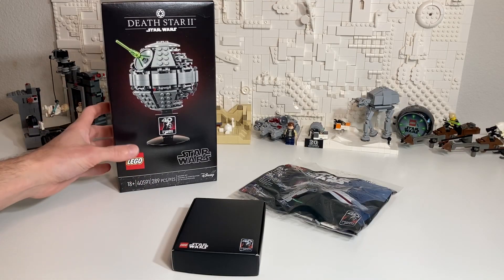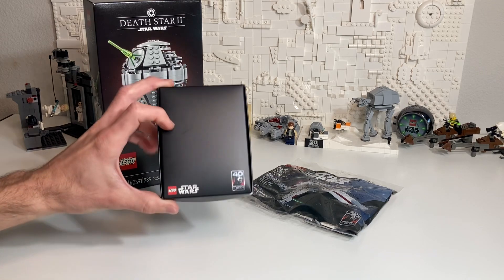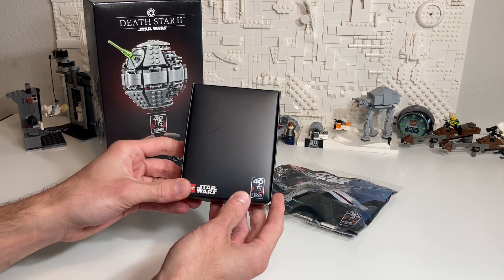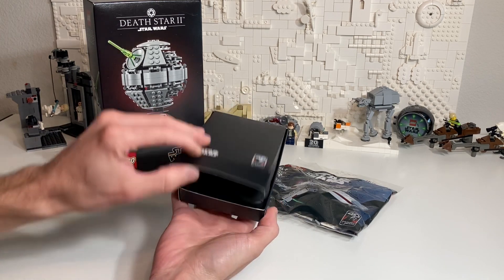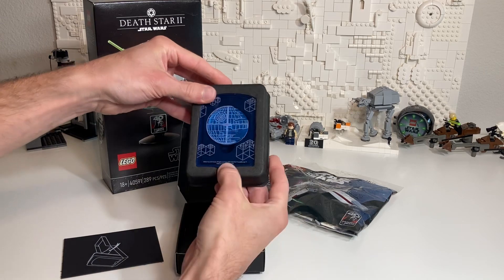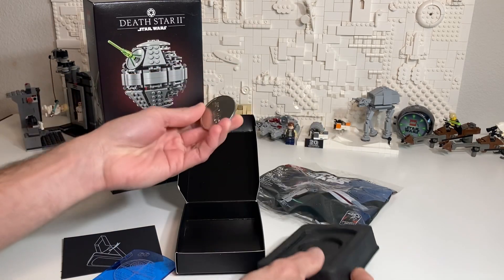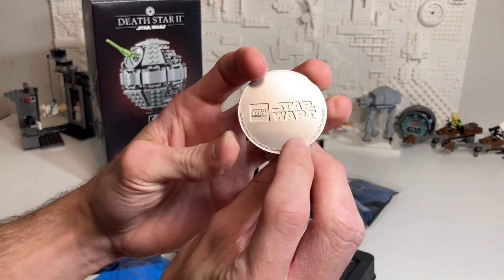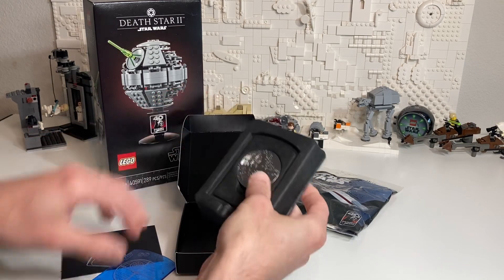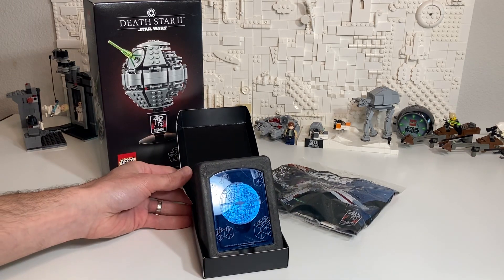All right, so all three promos have this logo for celebrating 40 years of Return of the Jedi. We're going to start by opening this box, because this is the most exciting. It's got an exclusive Luke Skywalker minifigure. Nope, just kidding — it's just a coin. So we've got the plans of the Death Star 2 and a commemorative coin. Pretty cool, but I would have much rather had an exclusive minifigure. And how cool would that have been if that minifigure came in this nice deluxe box?